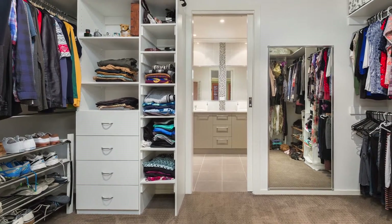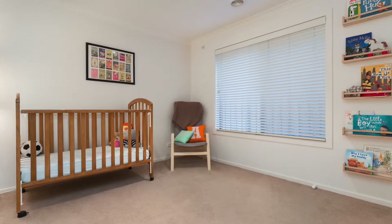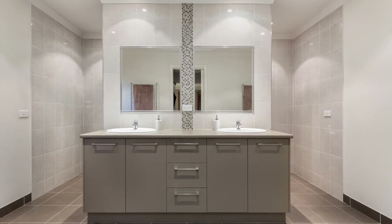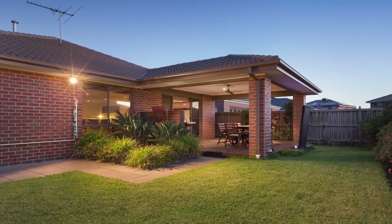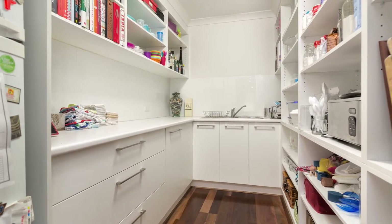Added features of this grand home include two-car garage, ample storage, ducted heating, evaporative cooling, solar hot water, plantation shutters, ceiling fan, water feature, Merbau decking and so much more. This home is ideally located within walking distance to the Marriott Waters Shopping Centre, schools, parks and within close proximity to train station and freeway access.